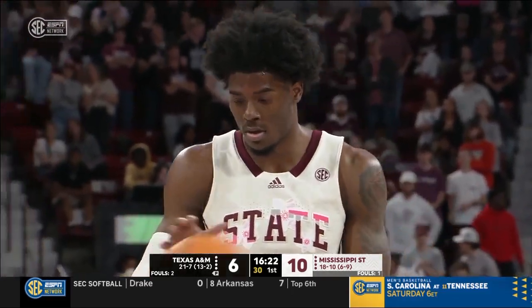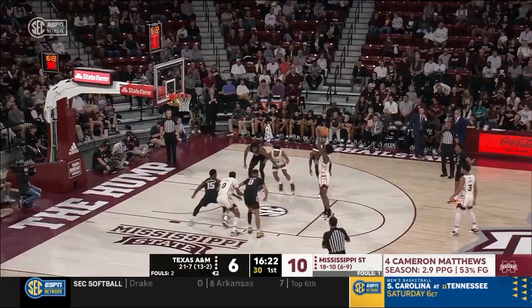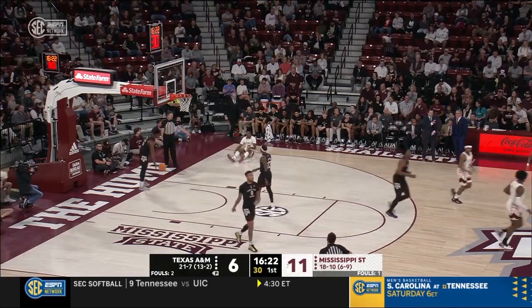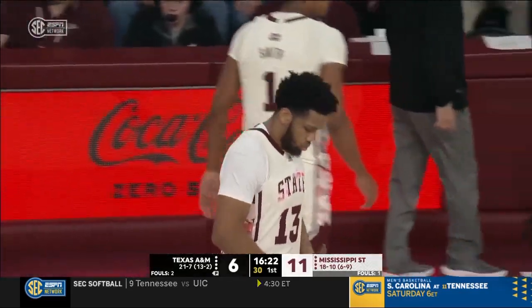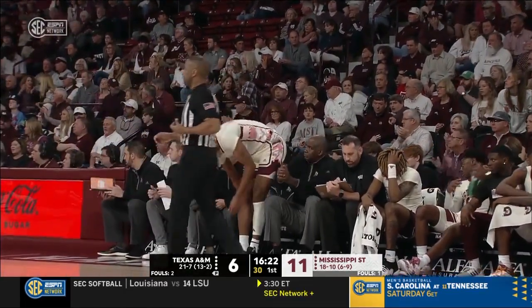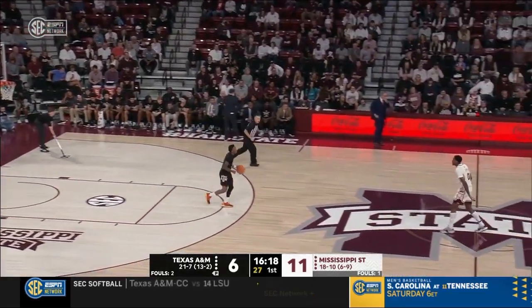Cam Matthews from the free throw line — 73% this year. Matthews had nine in the loss to Missouri, an overtime loss on Tuesday night. Mississippi State will substitute for the first time today: Will McNair, fifth-year senior, in for Toluse Smith.